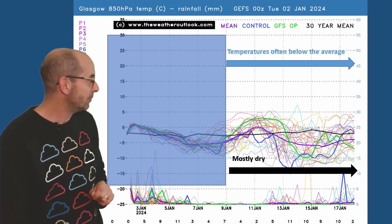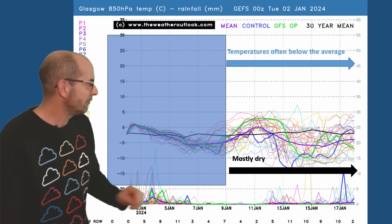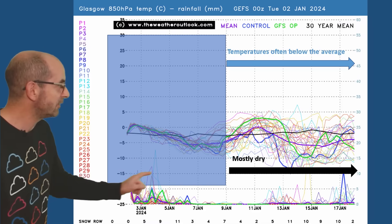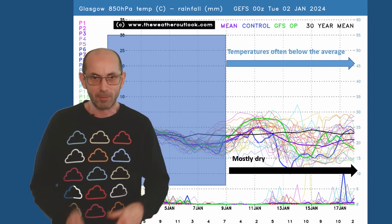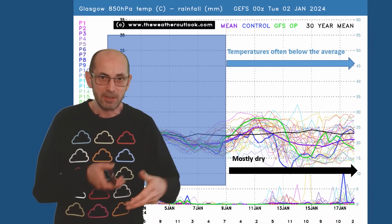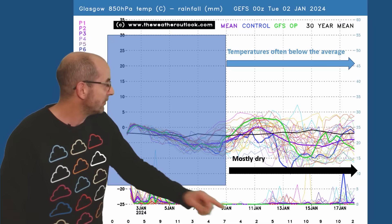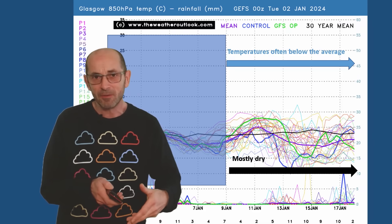In fact, there are a few runs which are going extremely cold indeed — just dipping close to minus 15 Celsius. Remember, these values are at about 1,500 metres above sea level. The snow row values are a little bit higher, though not particularly high.